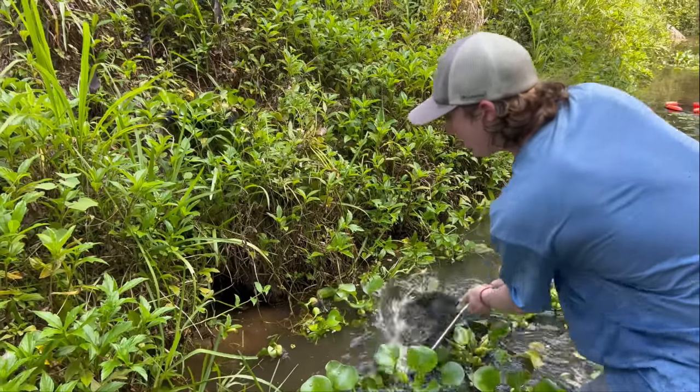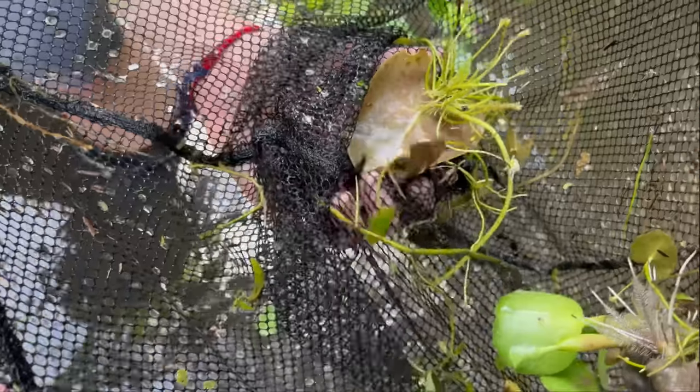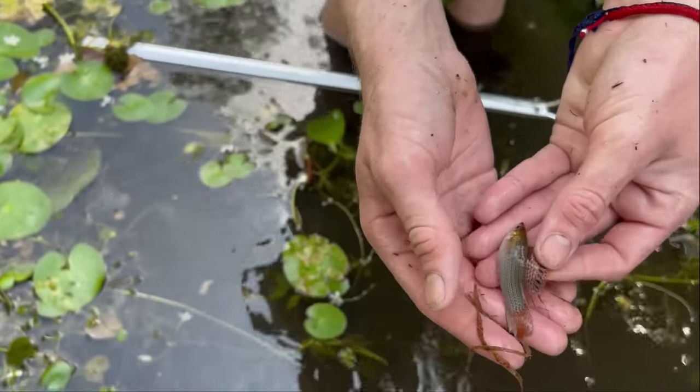I saw something — I got him! Let's see what it is. Oh, it's a molly — look at the colors on that tail. Beautiful molly, and this guy is actually a sailfin too — look at that!